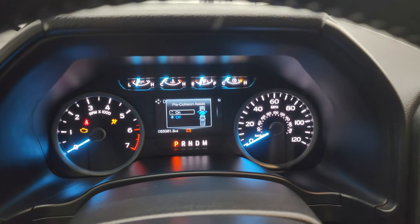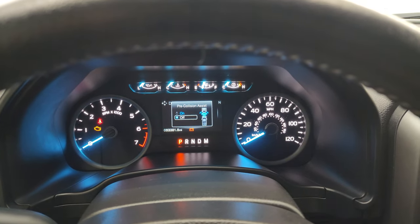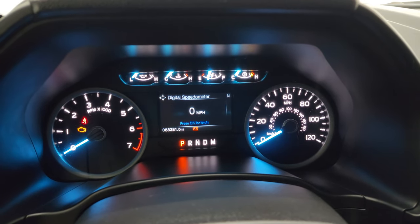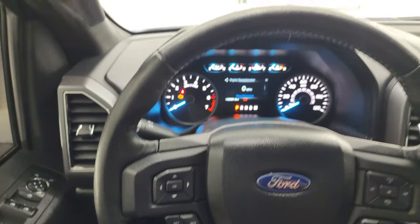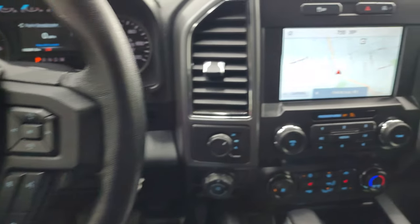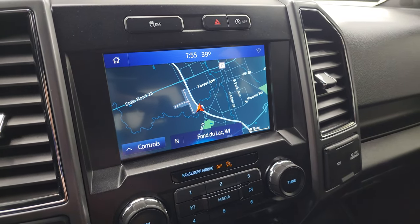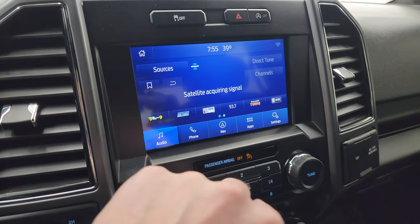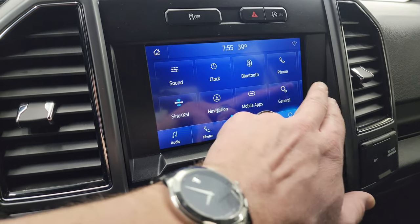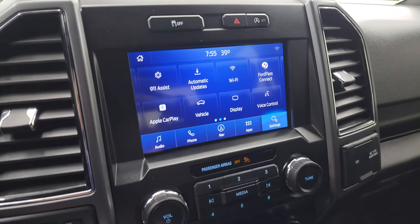You get the Built Ford Tough animation at startup. Pre-collision assist is off right now. This truck has 53,381 miles on it. You get the digital speedometer and compass display, the instrument cluster is very nice and clean, and you get the leather-wrapped steering wheel. Bluetooth and audio controls on the right, cruise controls and information center controls on the left. Here is the SYNC 8-inch radio — it does have the factory navigation system, and that is working nicely. You get AM, FM, and SiriusXM radio as well as Bluetooth, Apple CarPlay, Android Auto, and Ford Pass Connect. This is also where your backup camera shows up.